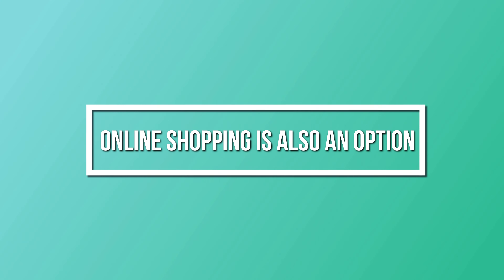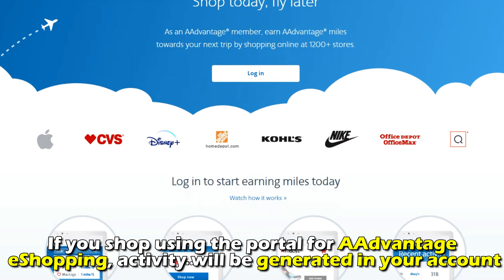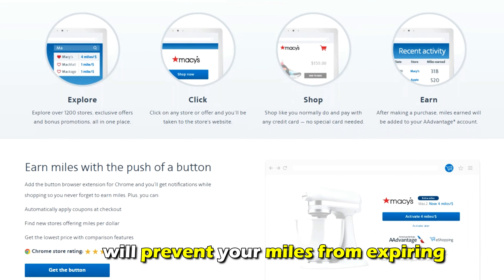Online shopping is also an option. If you shop using the portal for AAdvantage eShopping, activity will be generated in your account, and this will prevent your miles from expiring.